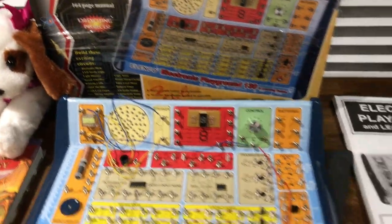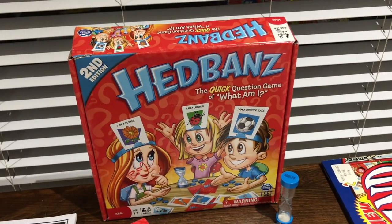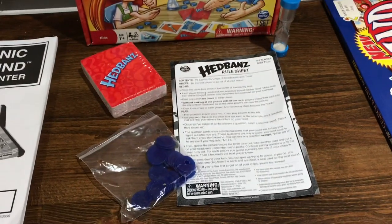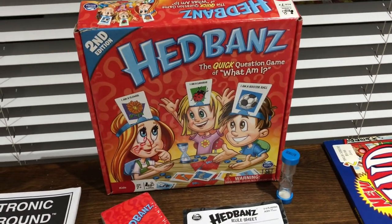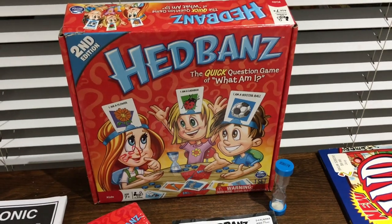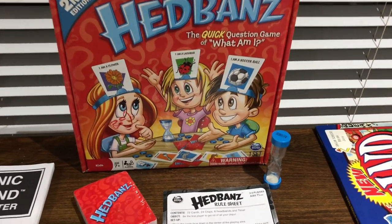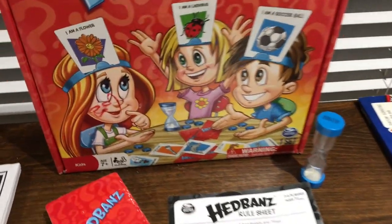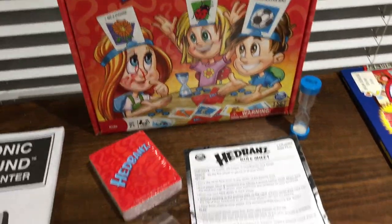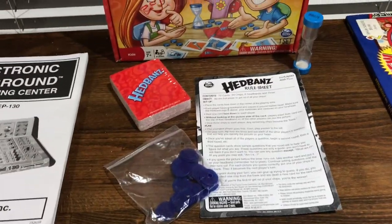Then I found this one — it's the kids Headbands second edition, seven and up. It's brand new and had all the pieces except for the little headband, which is not a problem because I have a lot of really long elastic bands they can just use for the game. Anyway, I picked it up — it was only half of 80 cents, so it was only 40 cents. We got a whole family game for 40 cents. Not bad.